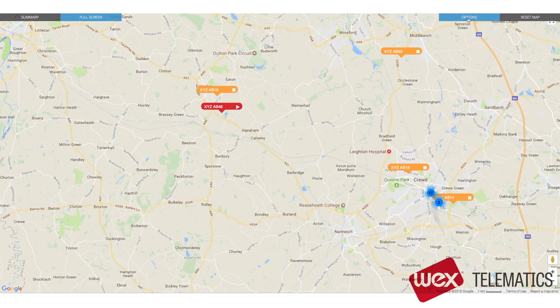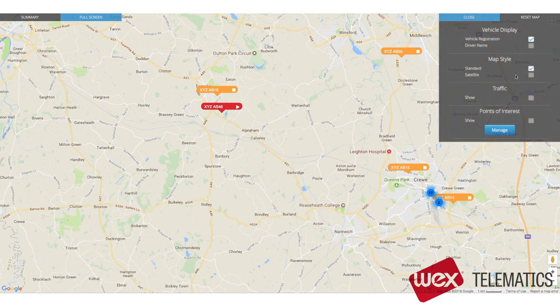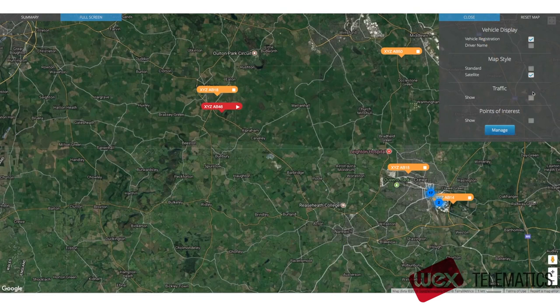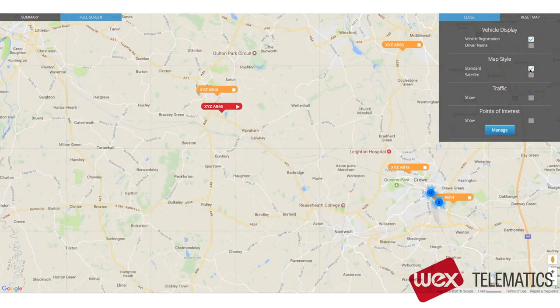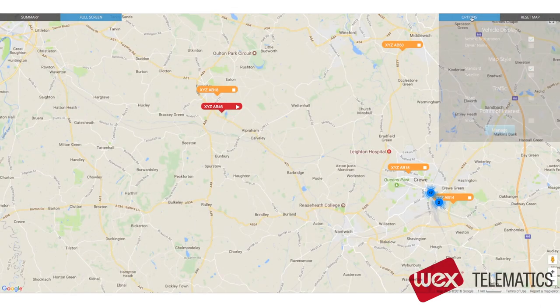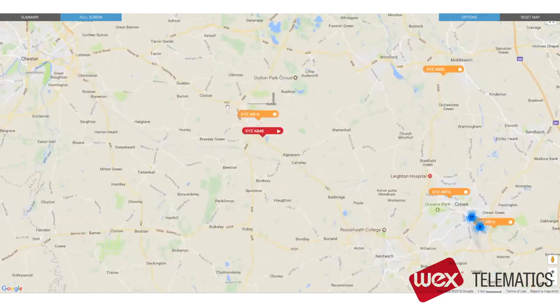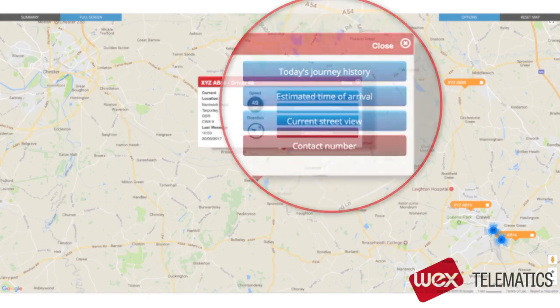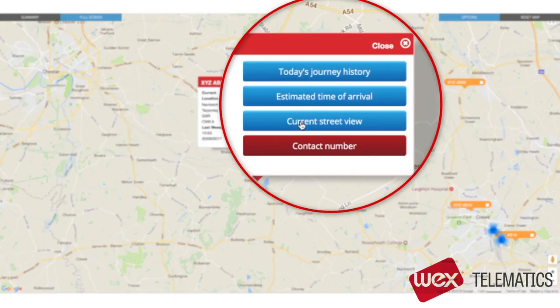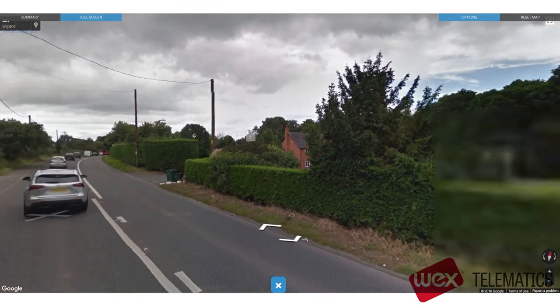There are a wide range of options, including satellite view, and you can easily overlay the latest traffic information. If you click on an individual vehicle, you get more options. You can access much more detailed information, including current location, speed and direction of travel. You can even use Street View to see exactly where your vehicle is.